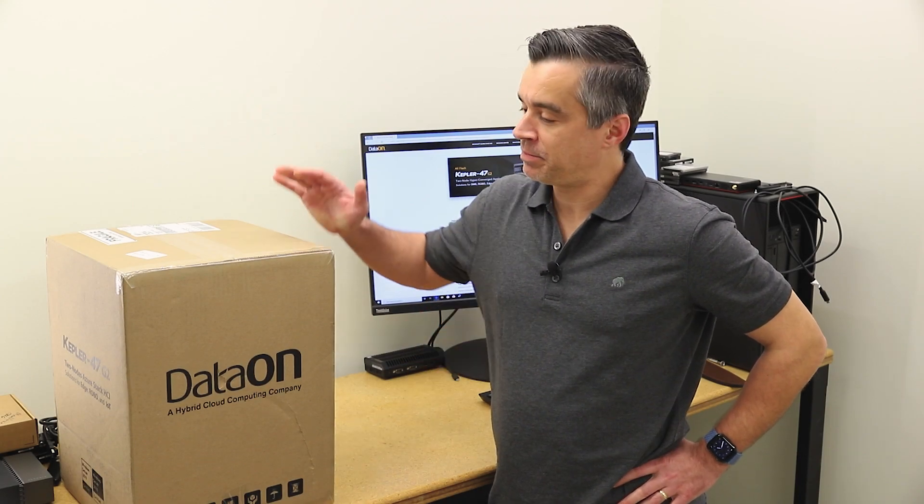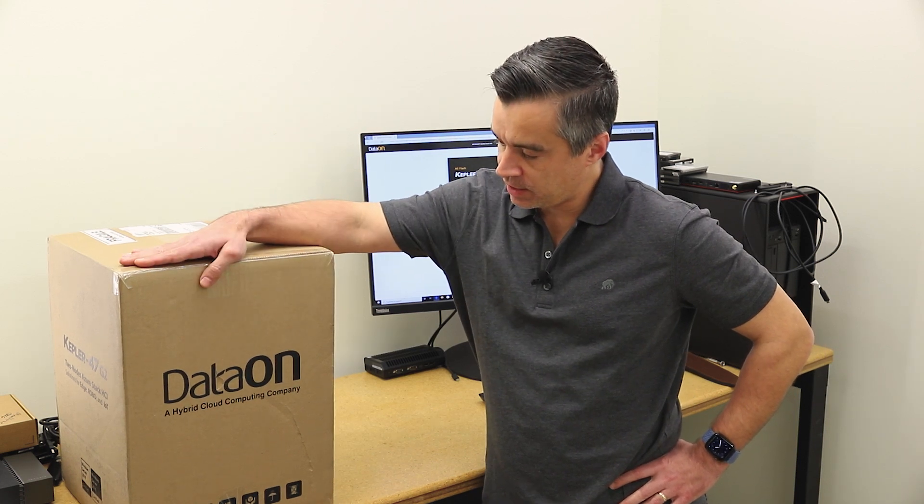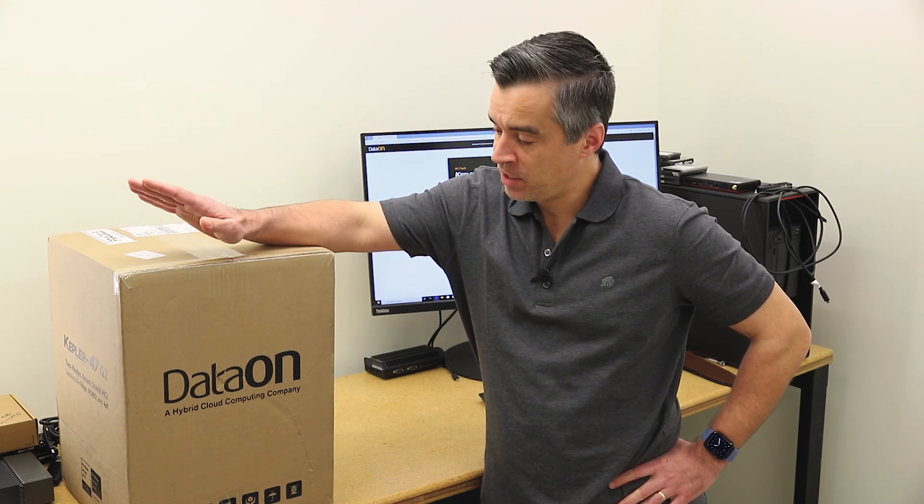Hey guys, Brian Buehler coming to you from the StorageView Lab. In the lab today we received a package, actually two, from DataOn. We've worked with DataOn quite a bit over the last year, year and a half, on Windows Azure Stack HCI.